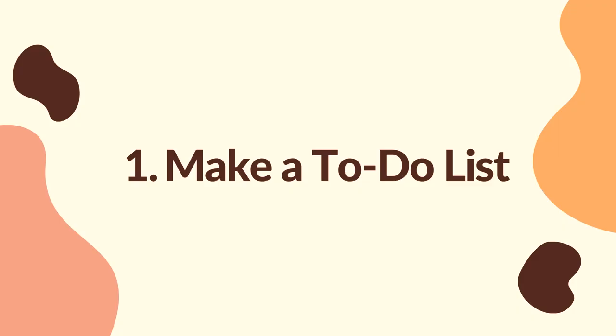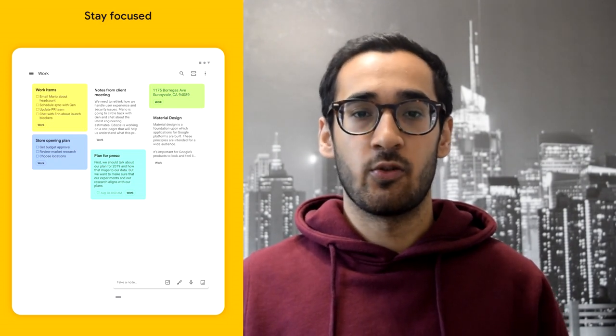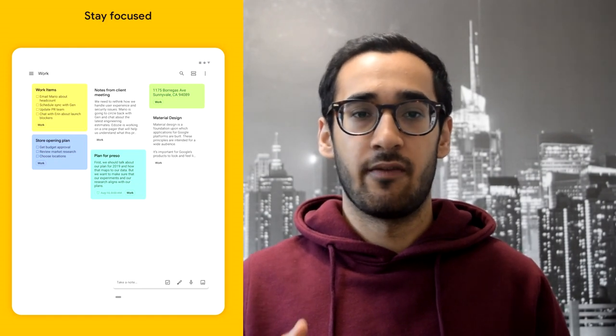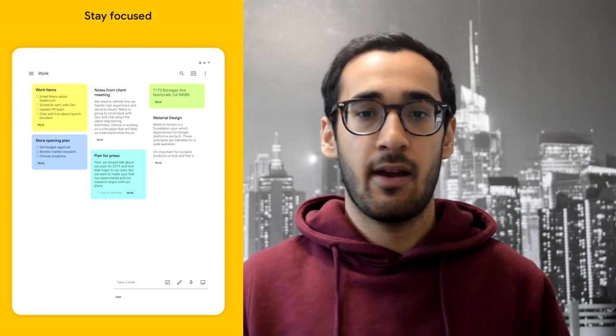So we're going to start off quite simple. Number one is to make a to-do list. Making a to-do list before the day is really useful because it's a clear way of knowing what you have to do that day. Checking off things as you finish them gives a sense of satisfaction and accomplishment, making you want to check off more things. If you want to step it up a notch, set deadlines for the time slots that you want to get them done by. For this, I use Google Keep Notes. It's very simple to use and ideal, especially if you have multiple devices from different brands. A cross-device app is essential as it means that I can access it on my phone, my iPad or my laptop.